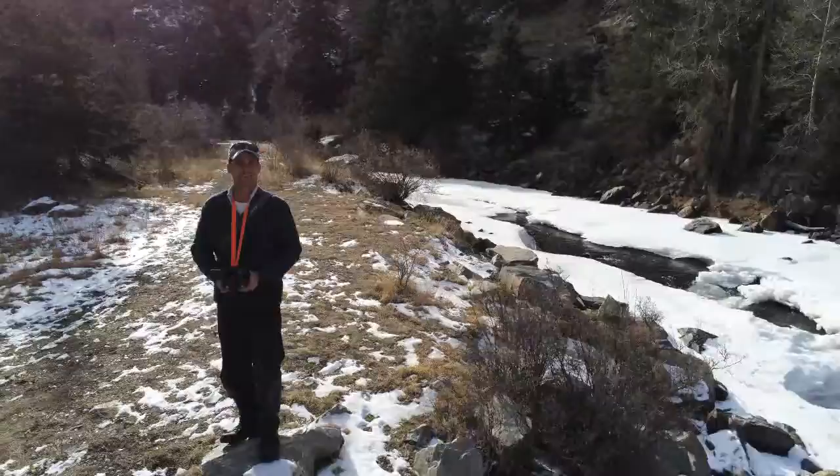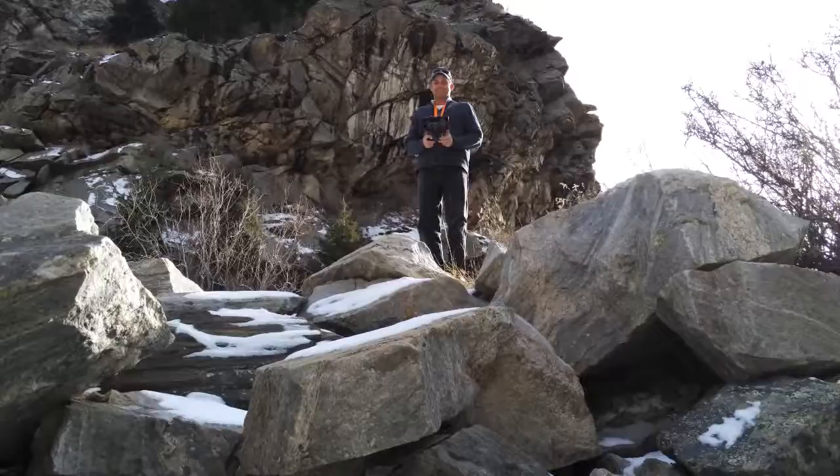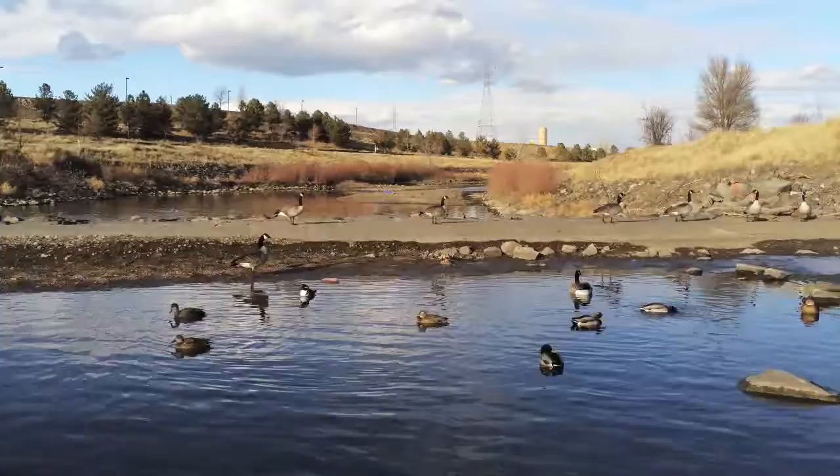Hello, I'm Matt Sherritt, founder of Blossom Aerobotics and commercial drone pilot. I'd like to take this opportunity to introduce myself and to demonstrate some of the capabilities of our Parrot Anafi camera drone.